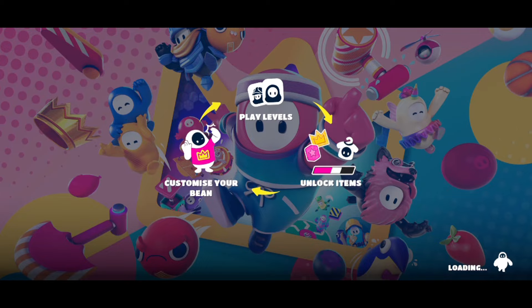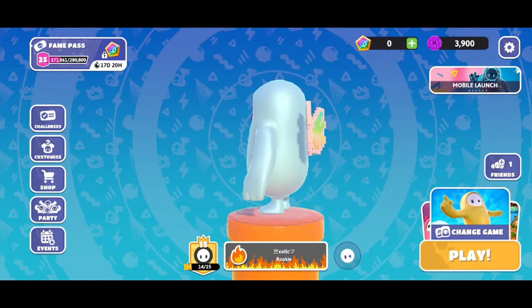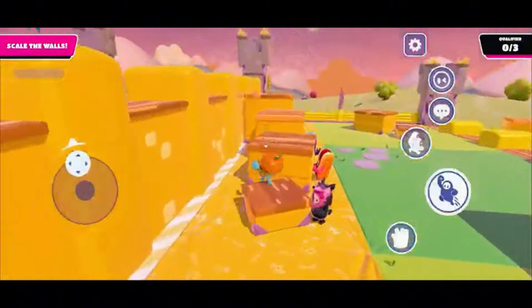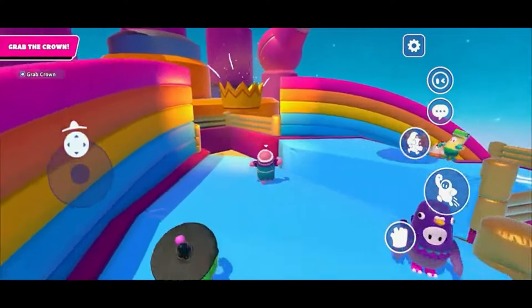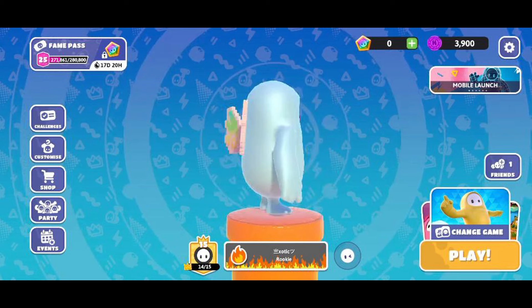Now let's take a quick look at the visual experience and how it differs from console and PC. Conceptually, from a gameplay perspective, not much has changed — the mechanics are exactly the same in that you still jump the same way and dive the same way, but you'll be tapping rather than using a controller. The only real noticeable difference, as you can see on the home screen, is that there is no creative mode in Fall Guys Mobile.